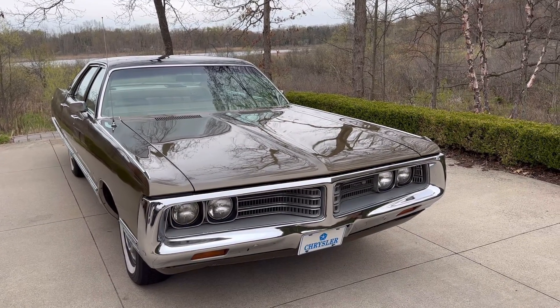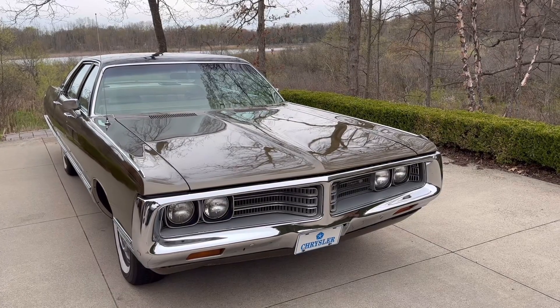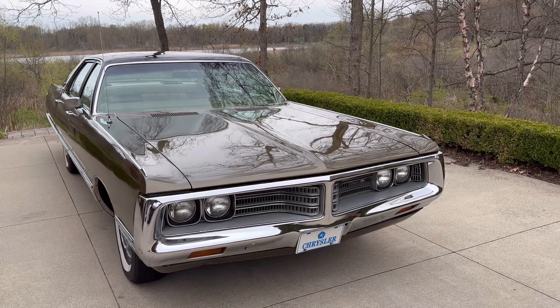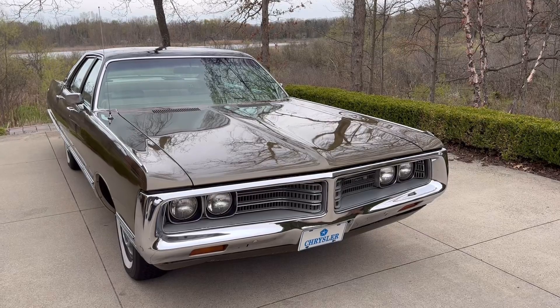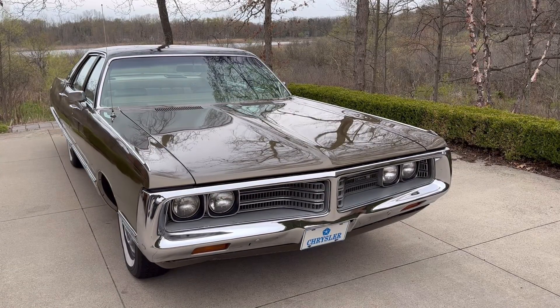The 440 was probably one of the best of these RB series V8s and certainly one of the most recognizable. It was Chrysler's largest V8 that it put in passenger cars for quite some time, produced from 1965 through 1978.